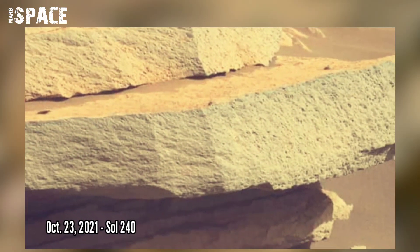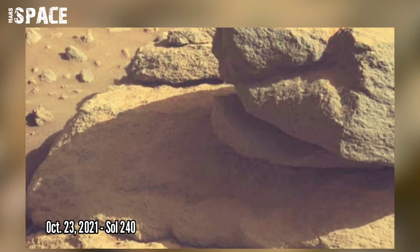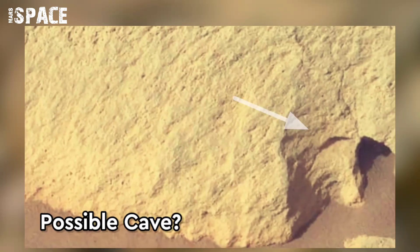NASA's Mars Perseverance rover acquired these images on 23rd October 2021, Sol 240, using its Mastcam-Z. Mastcam-Z is a pair of cameras located high on the rover's mast. The Perseverance rover has spotted a modern-type cave in Martian rock.